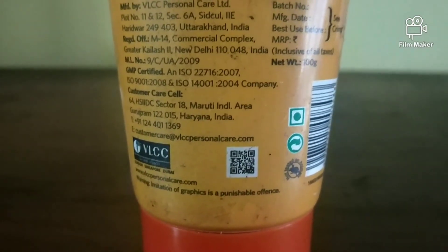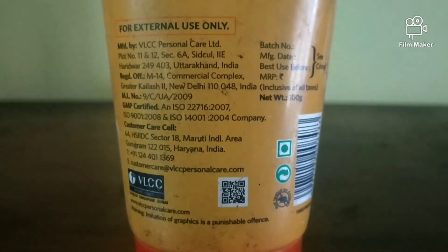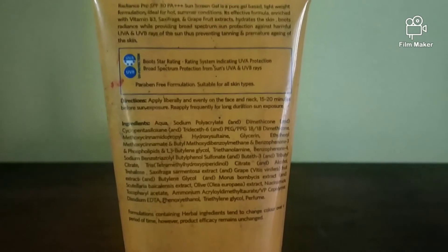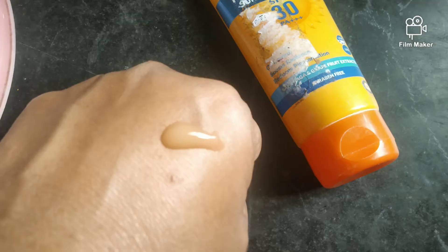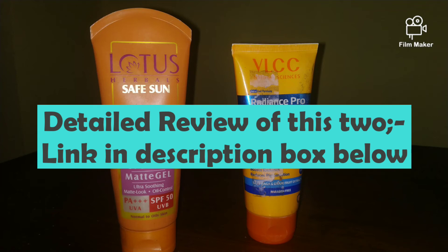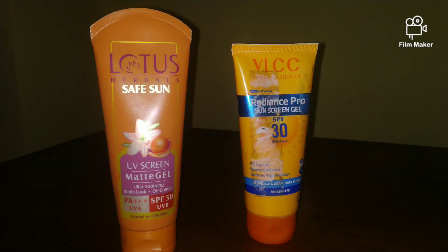Both products are very good guys, and the prices will be mentioned on screen. These three are all very good products, and trust me — before makeup or even before moisturizer, you can use them for dry skin too. It's not a cakey or greasy look. I've also reviewed Lotus and VLCC sunscreens in detail, so I'll leave the links in the description box below.